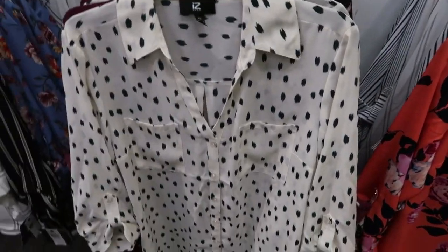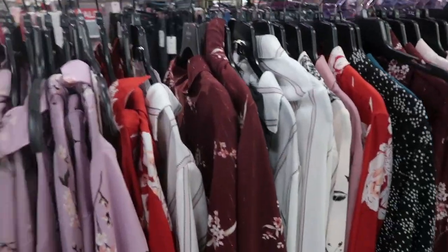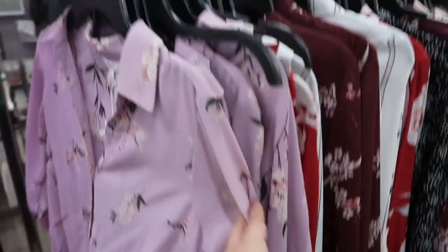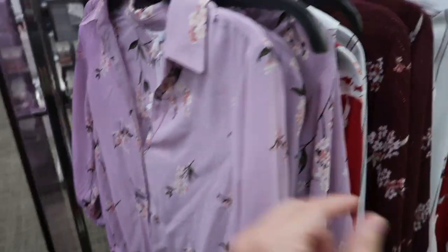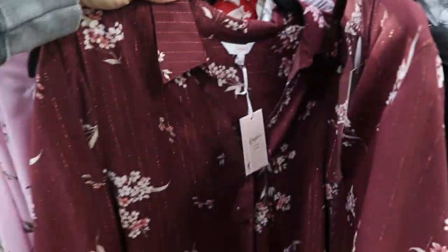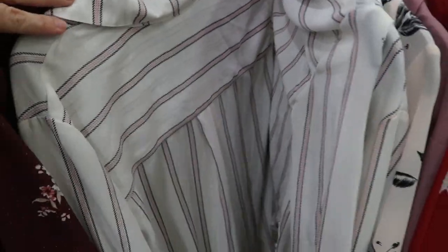For $21.99 today, Candies has similar dressy tops — they always have the prettiest prints. There's a purple with flowers, a burgundy with metallic stripe, another stripe, a red and white, and a baby pink.